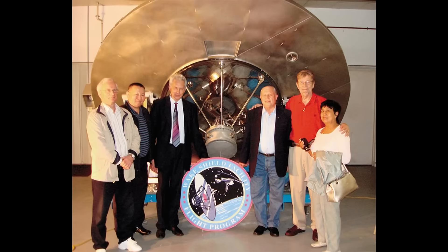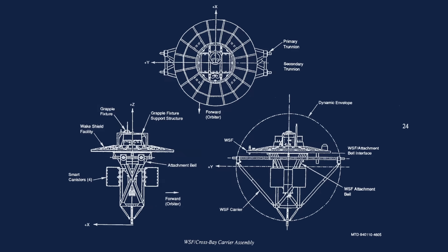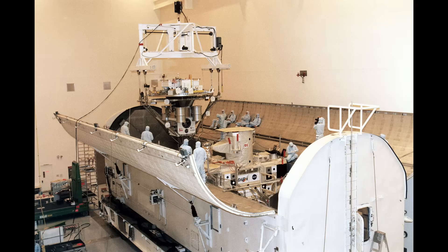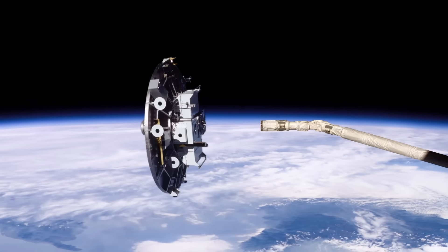In theory, able to make specialized semiconductor components which would be better than anything from any Earth-bound lab. The design: picture a 12-foot diameter stainless steel disc. It looked a bit like an oversized shield — a Captain America shield. It weighed about two tons. It was packed with silver-zinc batteries for power, cold gas nitrogen thrusters, maneuvering systems, attitude control, computers, communications. It had a mass spectrometer for analyzing the environment, pressure gauges to measure how good a vacuum was being generated. They had furnaces and heaters for all the epitaxy stuff on the backside. The whole thing was built to be deployed from the Space Shuttle cargo bay. It would fly free for a few days, do its science, and then get scooped back up to bring the stuff back to Earth.